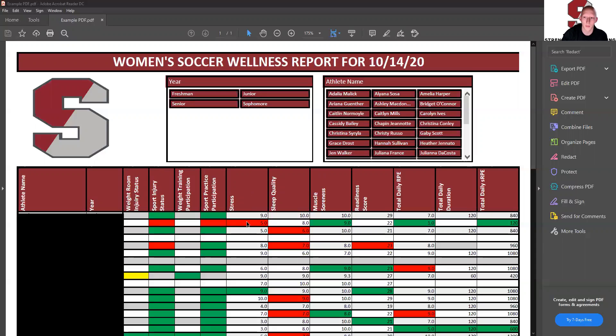If a cell is highlighted green, which you see in a lot of other places, it means they are one standard deviation above their seven-day average — so their score was unusually good. We highlight those as well.